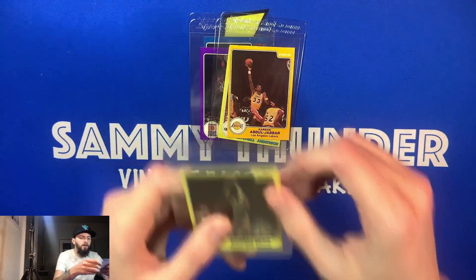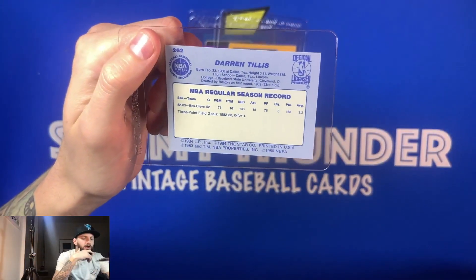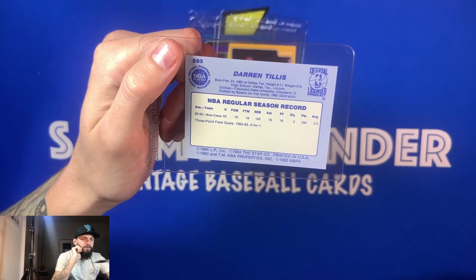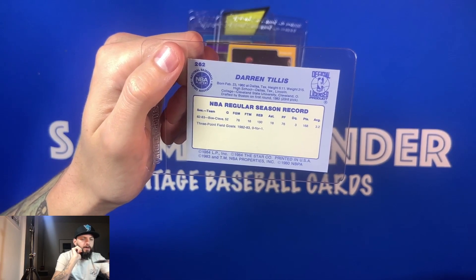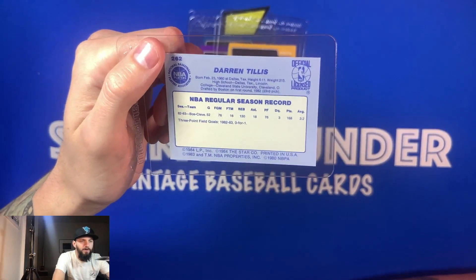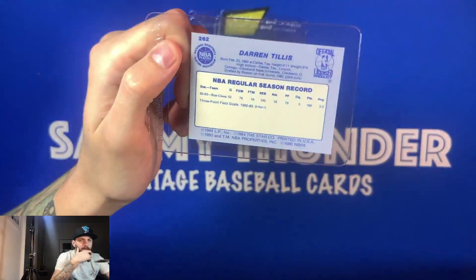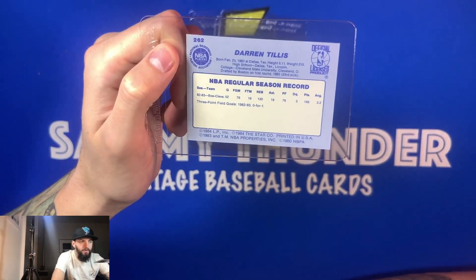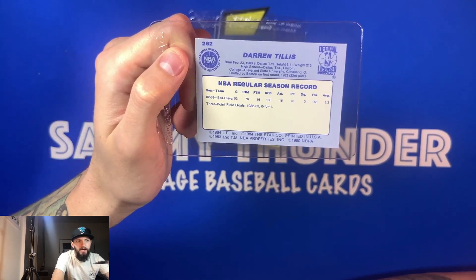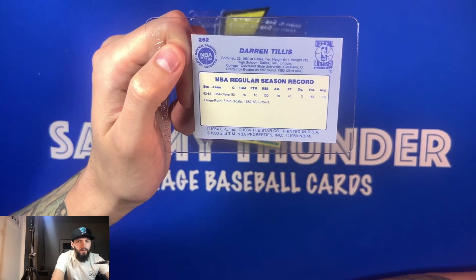Three more cards left. We got Darren Tillis from the Golden State Warriors — looks like this might be his rookie card. 23rd pick in the first round. He was drafted by Boston but was traded to Cleveland. He didn't really do much — three points, probably an off-the-bench guy. 6'11". Maybe he would have been coming off the bench initially for Boston behind Parrish, or third string as a power forward behind Cedric Maxwell and Kevin McHale — McHale was coming off the bench as the sixth man. Greg Kite was the center for the Celtics coming off the bench for Parrish, I think.